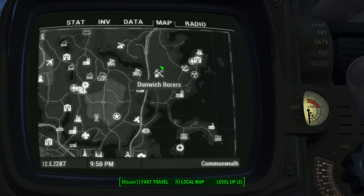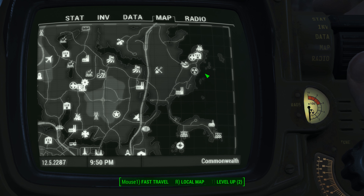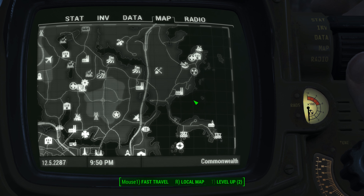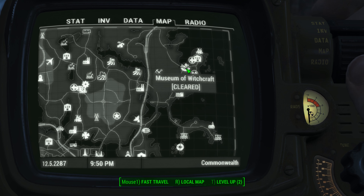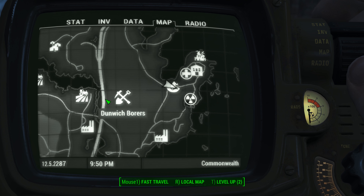This one can be found at the Museum of Witchcraft, which is going to be located in the northeastern quadrant of your map. Take a look for the way the land is shaped here. Look for these little piers, and this big island down here that's connected to a land bridge. The Museum of Witchcraft is going to be right here — near Dunwich Boars, east of the highway.